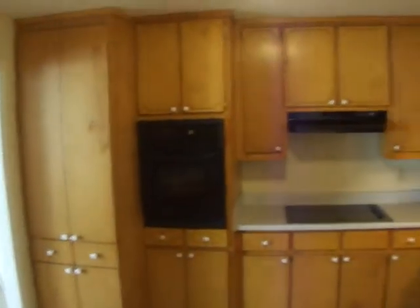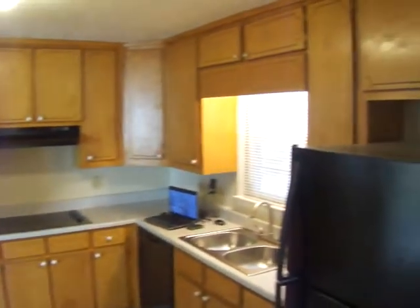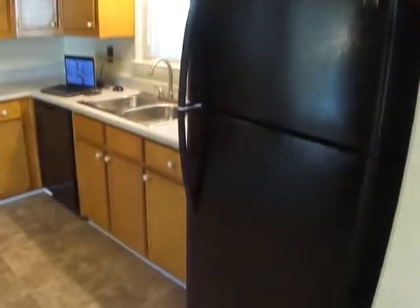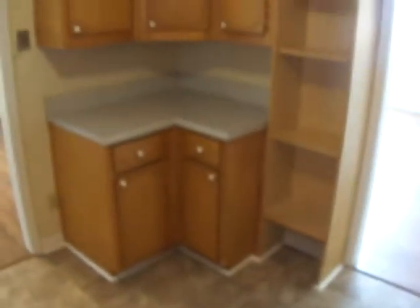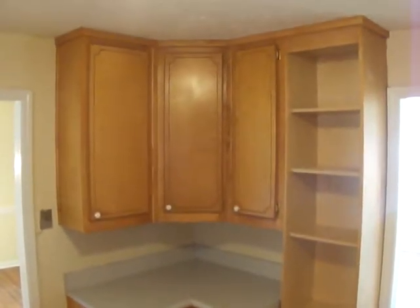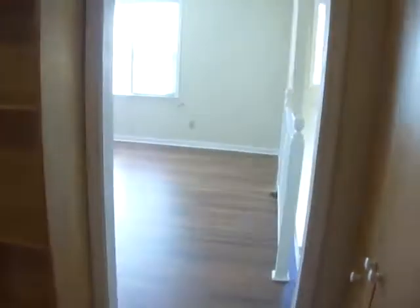Next is the kitchen. Let's make our way down the hallway — coat closet here at the top of the stairs.